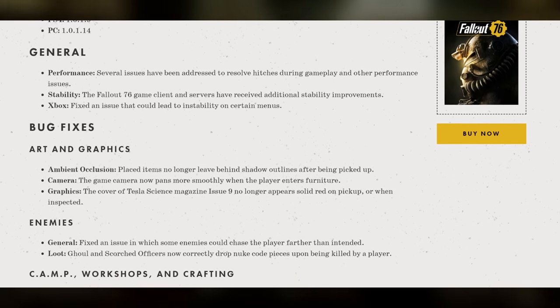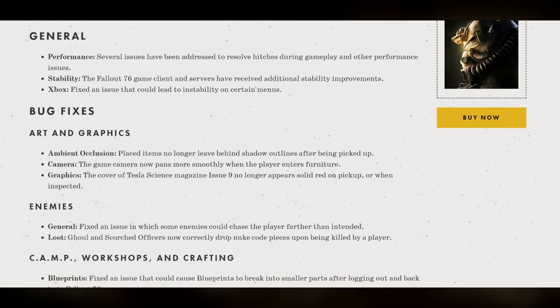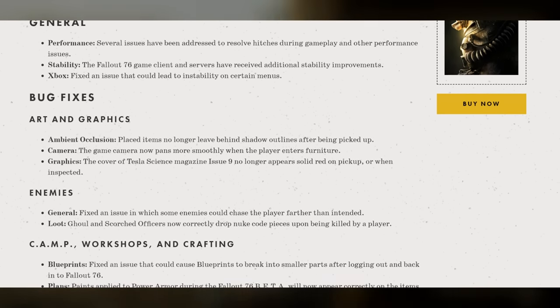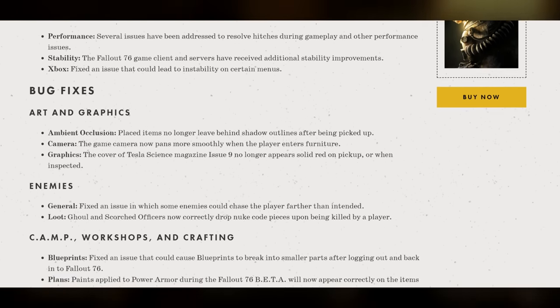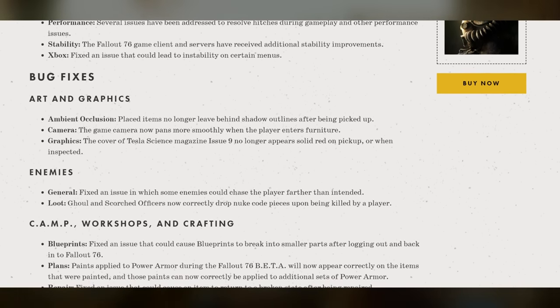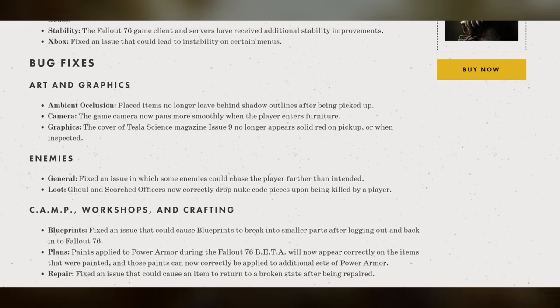For camp, workshops, and crafting: fixed an issue that could cause blueprints to break into smaller parts after logging out and back into Fallout 76. Paints applied to power armor during the Fallout 76 beta will now appear correctly on the items that were painted, and those paints can now correctly be applied to additional sets of power armor. Fixed an issue that could cause an item to return to a broken state after being repaired.